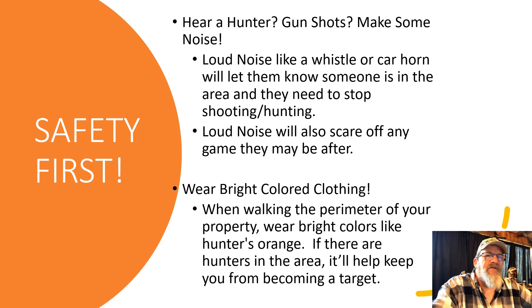Remember, safety first. If you hear hunters or gunshots, make some noise — a loud whistle or car horn will let them know someone is in the area and they need to stop shooting. Loud noise will also scare off any game they're after. Make sure you're wearing bright clothing when walking your perimeter — colors like hunter's orange. If there are hunters in the area, it'll keep you from being a target. Remember, without you there is no homestead.